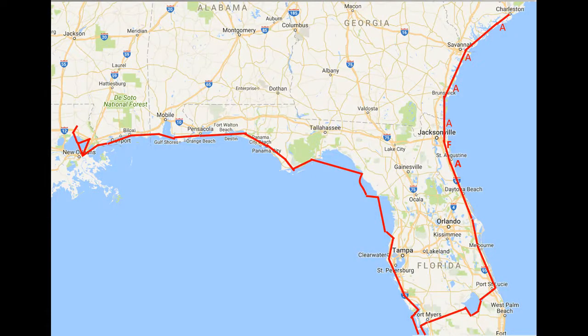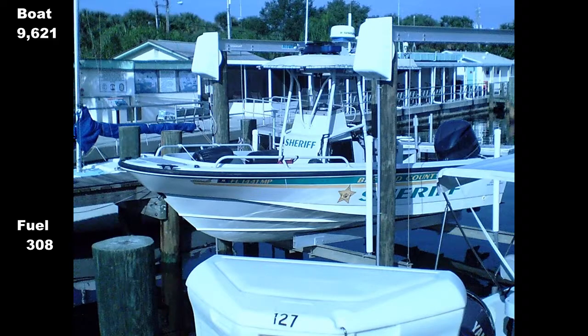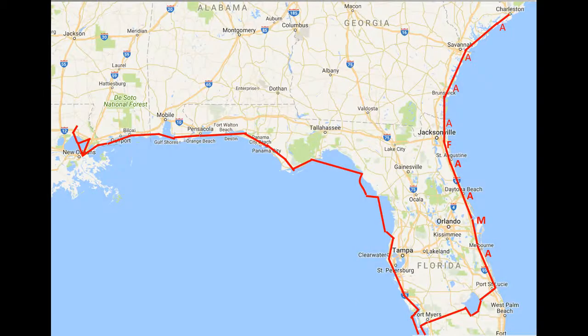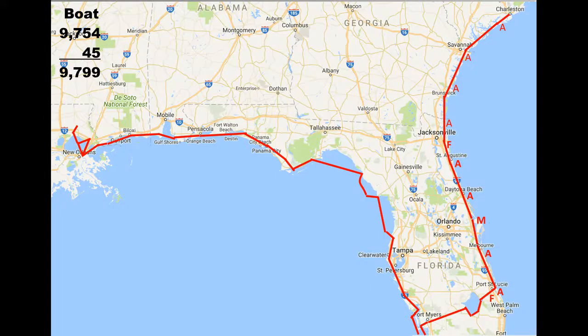We anchored in St. Augustine and Smyrna Beach, then stayed in Titusville Marina for the night and replaced the house battery as the old ones weren't holding a charge. After anchoring by the Wabasso Bridge, I dropped the hook near Port St. Lucie for a couple of days while I shopped and did a few chores. Took on fuel at Stuart, then anchored just before Lake Okeechobee.